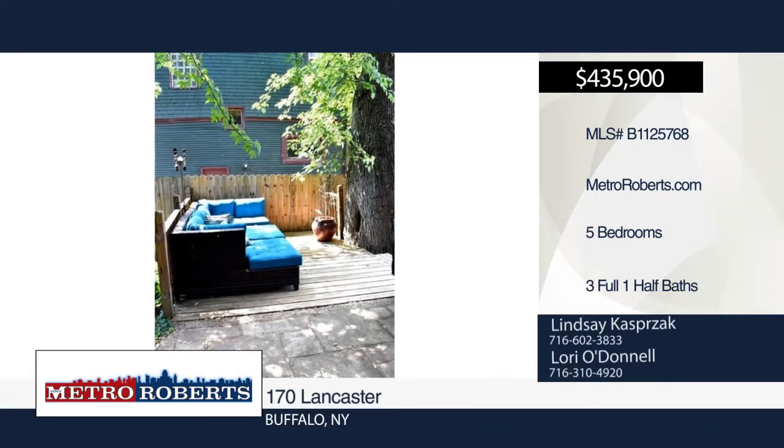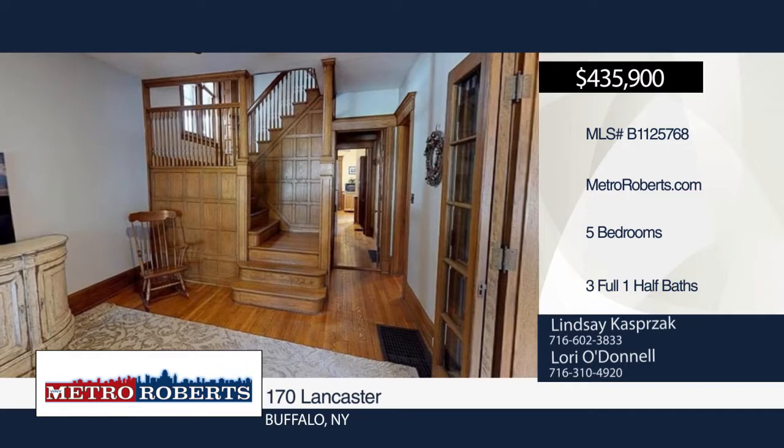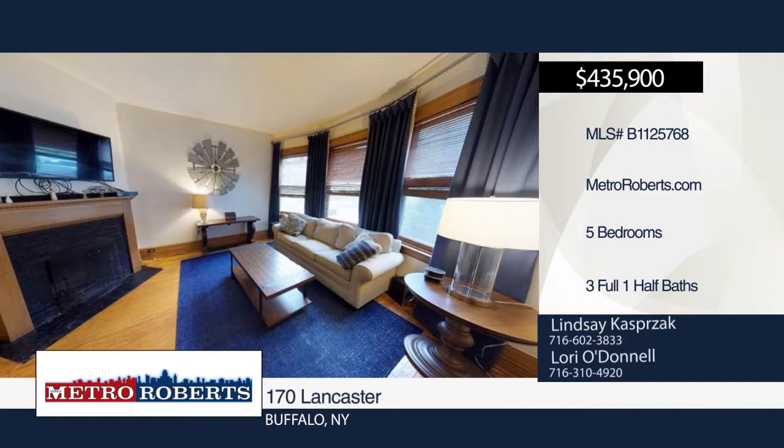Welcome guests into the large foyer with detailed wooden grand staircase. Enjoy dining and entertaining in the large formal dining room. Gorgeous woodwork and hardwood floors with multiple fireplaces can be found throughout the home.